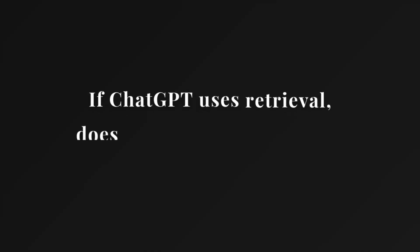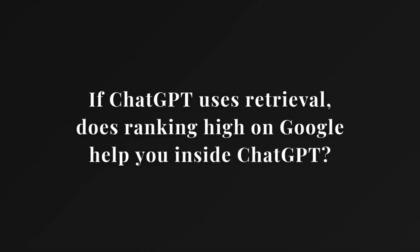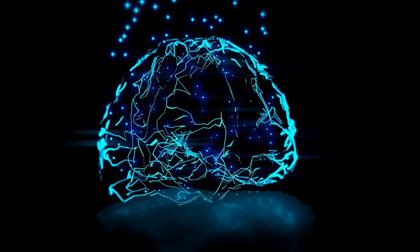Here's the big question: if ChatGPT uses retrieval, does ranking high on Google or Bing help you inside ChatGPT for your e-commerce store? For shopping lists, the answer is not directly. If your pages are strong enough to rank on Google, they're often well-structured and authoritative, making them more likely to be used by AI retrieval. Another big factor is reviews and trust signals — ChatGPT's spec encourages merchants to share reviews, popularity, and return rate data, which influence whether your product is highlighted.